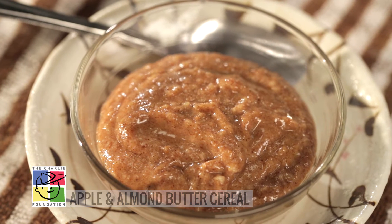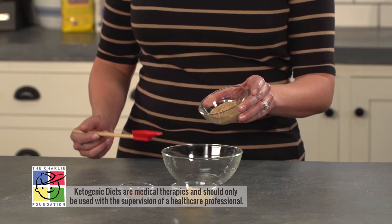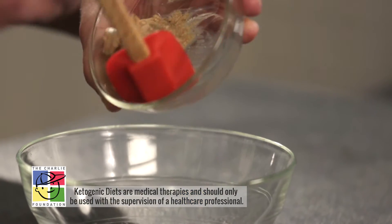It's only three simple ingredients. First we're going to use almond butter. This is the almond butter that we ground at home in our food processor.